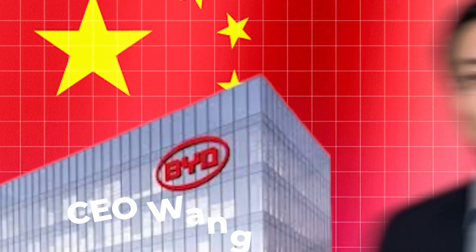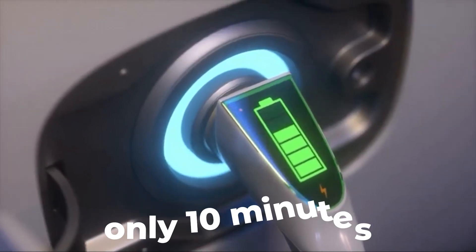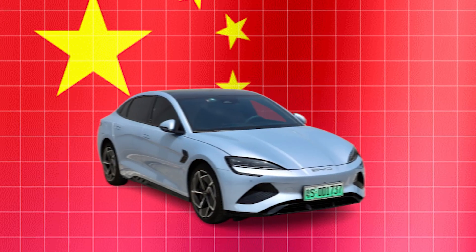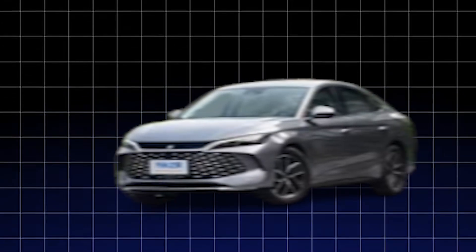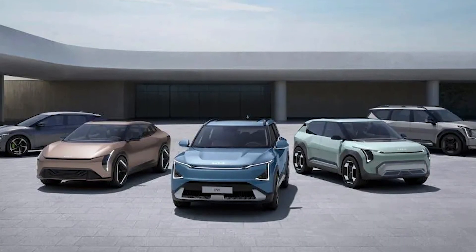Could BYD just have cracked the code to electric car charging? The company, led by visionary CEO Wang Chuanfu, just announced solid-state batteries that promise a full charge in only 10 minutes, faster than anything we've seen before. If this breakthrough is real and scalable, it could blow the doors wide open for electric vehicles everywhere. But how exactly does this new technology work? Can it finally end the long wait that's held EVs back and change the game for good?